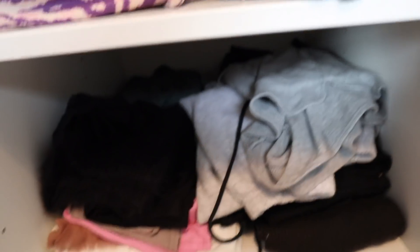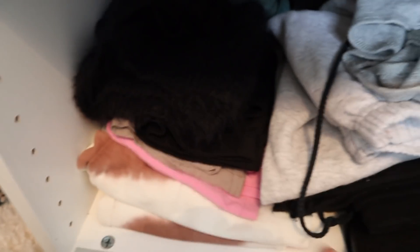Down here is a bit of a mess, but this is my tracksuit-type section. I have all of my Juicies at the back, which are just too old to wear out now. Then I have this, which is really cute — it's like a knitted skirt. More trackies, trousers, shorts.